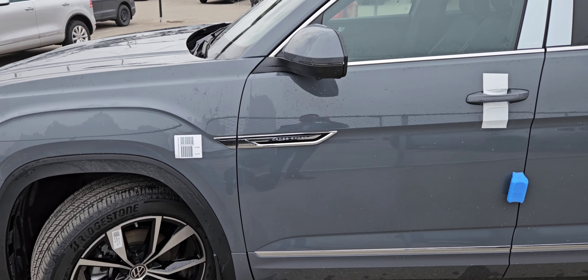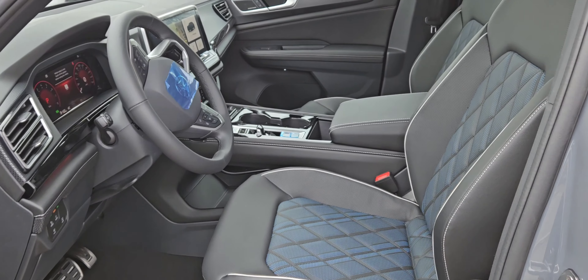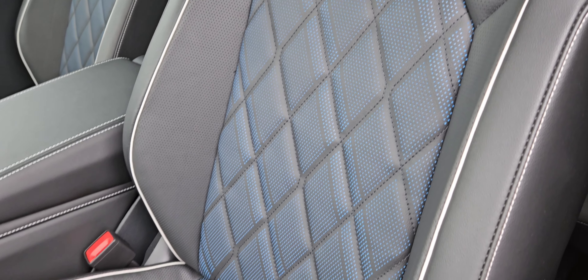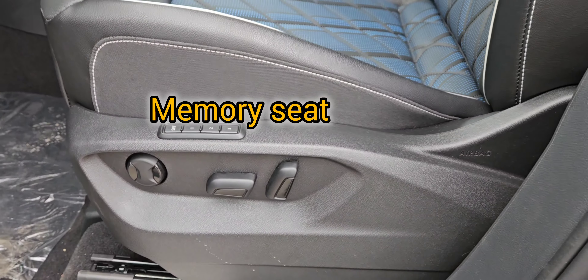Known as the Execline with the R-Line package, it comes with keyless entry with push-button start, and you have lots of room in this one. Check out the quilt pattern on the leather seats here — these are the premium leather seats that you get in the top-of-the-line edition, with fully power seats.